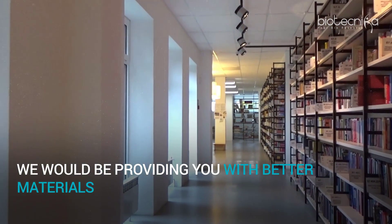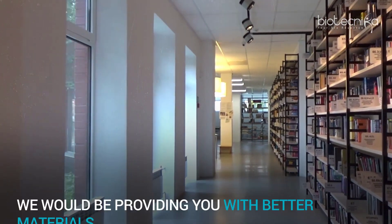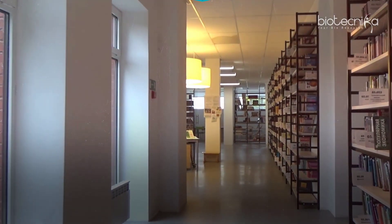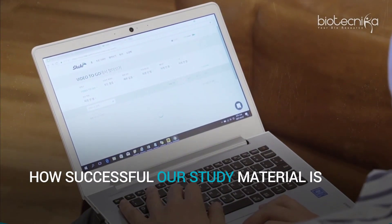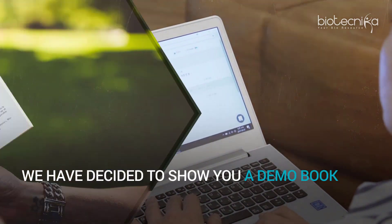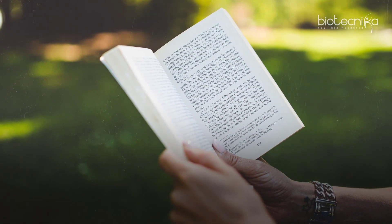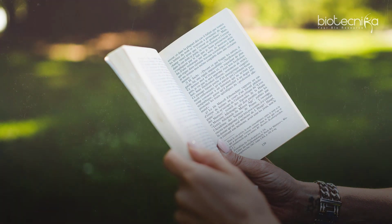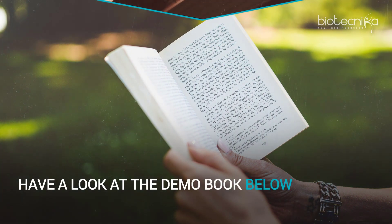We would be providing you with better materials to understand each and every concept in depth. To understand just how successful our study material is, we have decided to show you a demo book that you can go through the salient features of. Have a look at the demo book below.